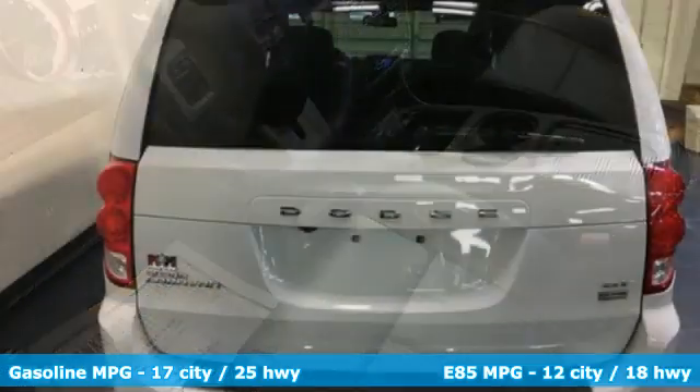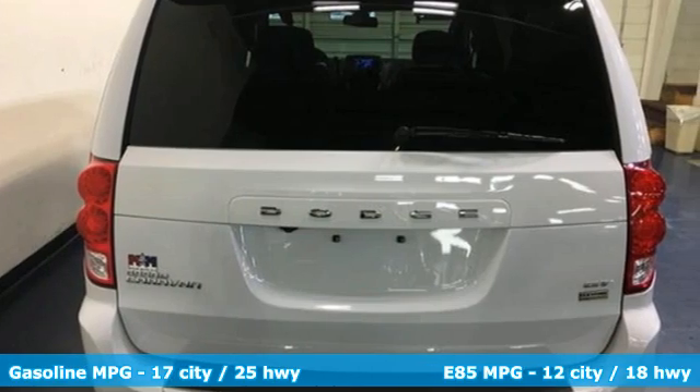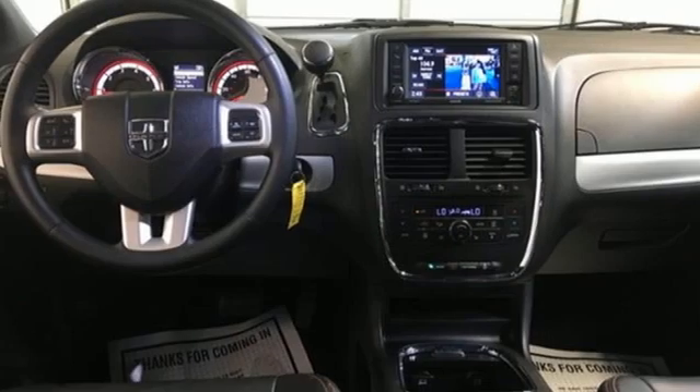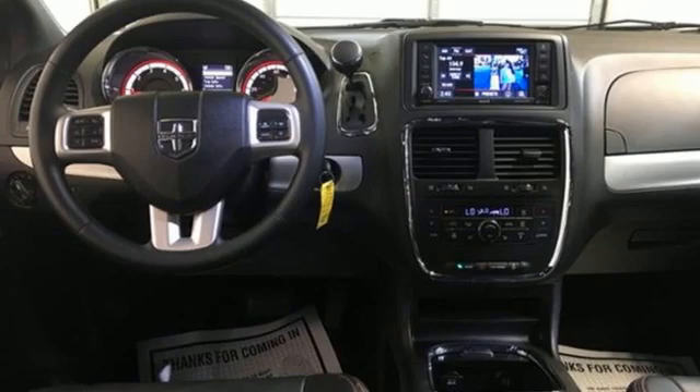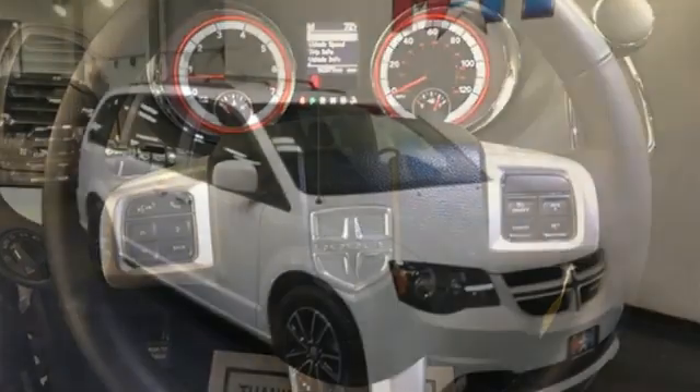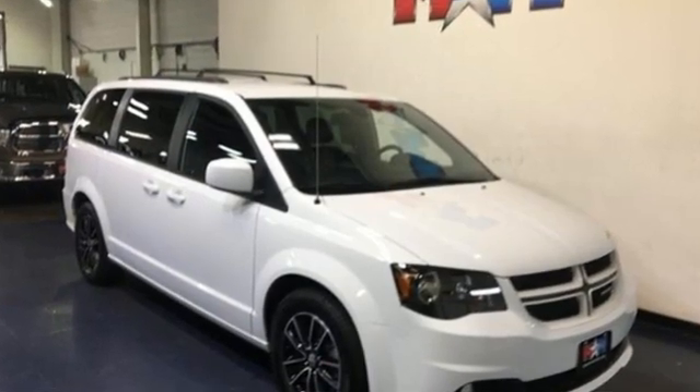A great vehicle is comprised of great features, like these: remote engine start, front heated leather bucket seats, integrated navigation system with voice activation, auto-dimming rear view mirror, streaming audio, wireless phone connectivity, dual-zone climate control, multi-speed automatic transmission, aluminum wheels, and V6 engine.